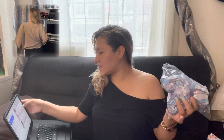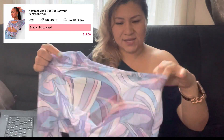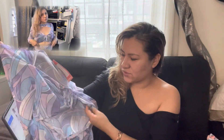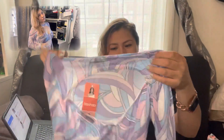The last item is also purple — this is the abstract mesh cut-out bodysuit, and I paid twelve dollars for it. It looks cute, but it is see-through. Your bra shows through everything, of course. The color is really nice and the material is really soft, but it is see-through.